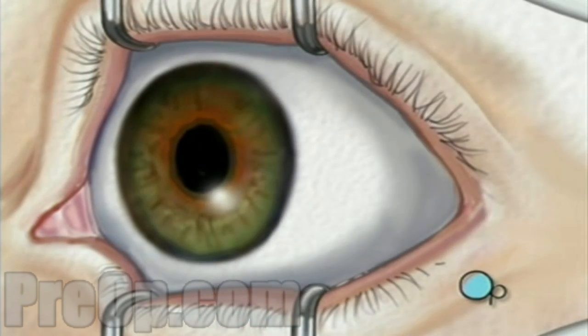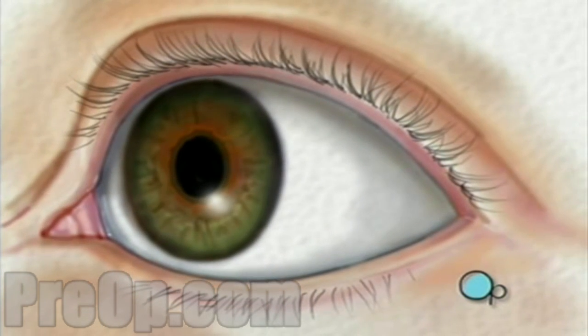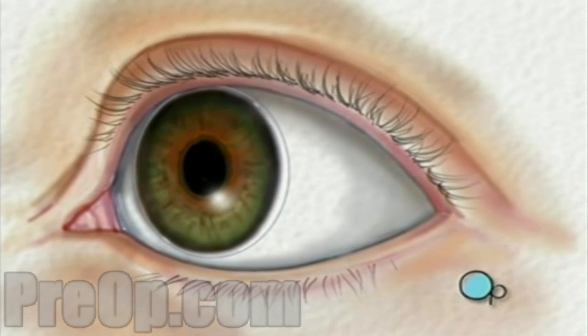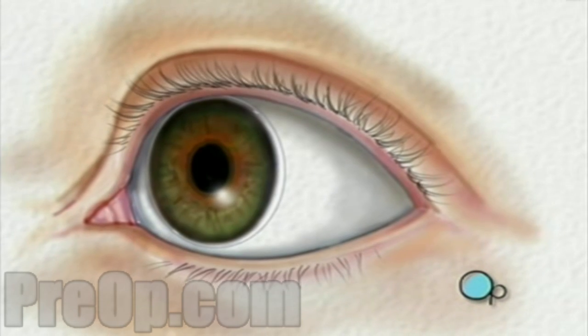The entire procedure usually takes about five minutes and is painless. Following surgery, you will be given protective contact lenses to wear for a few days while the outer layer of cells grow back.